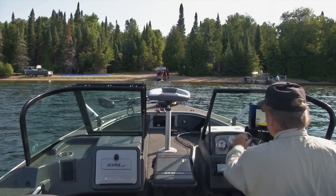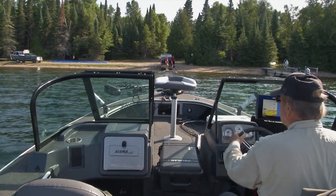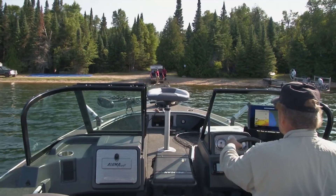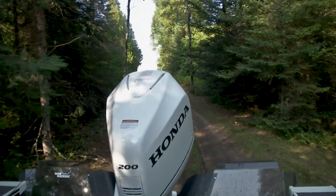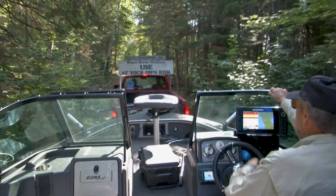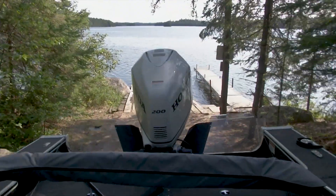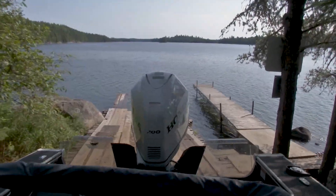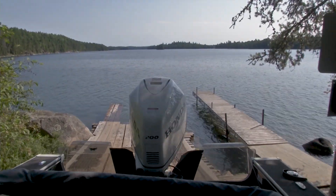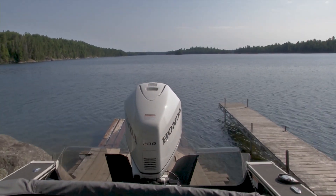Here we are at the White Otter Portage — actually we're on Clearwater on this side. This is the truck portage at Brown's Clearwater West Lodge. Here we are on the other side of the portage. This is White Otter — a beautiful lake. White Otter has actually three parts to it; it's a beautiful trout and walleye lake.